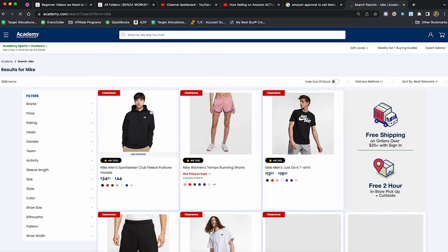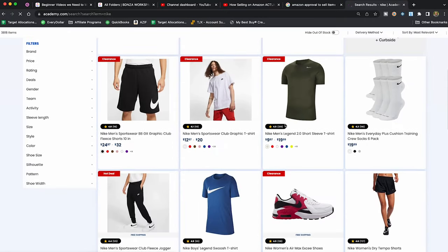Let's look at getting ungated in Nike, and the process will be exactly the same for Adidas. If I come to Nike, I'd probably want to look through clearance items, because even though the point of this isn't to make a profit, it would still be good if I can make a little bit of money. So we'll look for a good deal like this shirt — Nike men's Legend 2.0 short sleeve shirt.